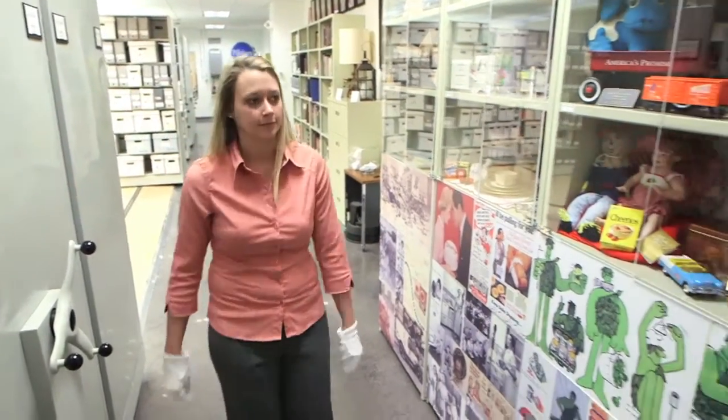My name is Jessica Fauché, I'm the Corporate Archivist with General Mills. The General Mills archive started in 1981 with the sole mission of preserving and making accessible the long history of the company.